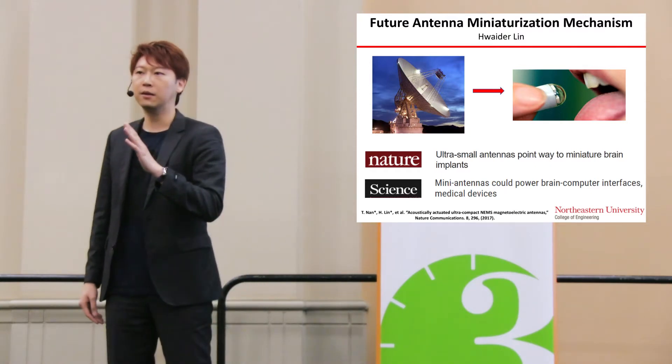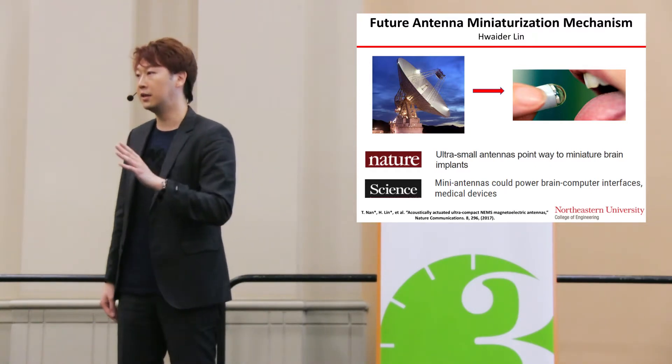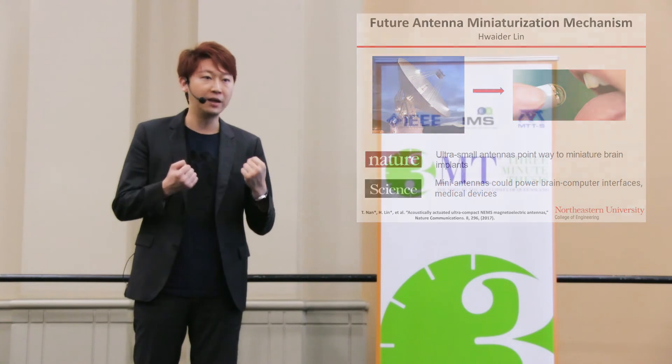Last but not least, different from the conventional antenna that uses electric current for radiation, our antenna uses magnetic current, which can actually provide ground-plane immunity. This is really important — when you put your antenna on a metal surface, on a vehicle, or even inside the human body, the performance will still be excellent. This opens up a variety of opportunities such as biomedical applications.